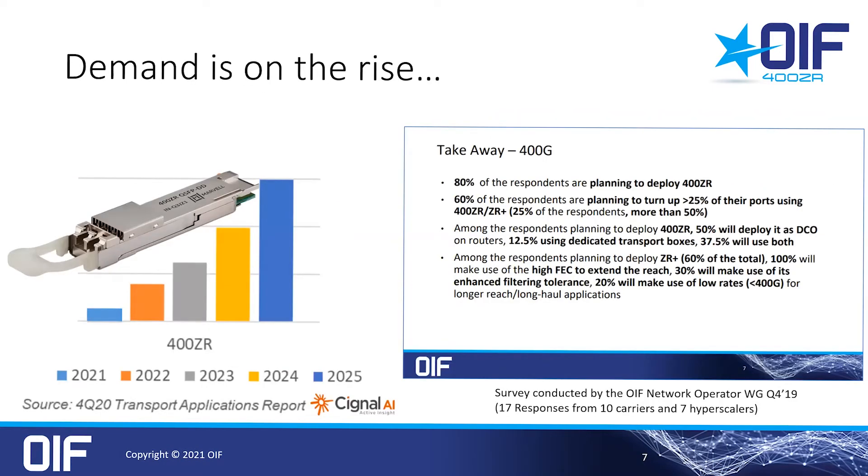With all of these advantages, there is huge demand for 400ZR. You can see some highlights from an OIF survey on the right side of the slide. We had responses from 17 of the largest carriers and cloud service providers, and 80% of them replied that they intend to deploy 400ZR. Volume shipments started this year and will grow dramatically. In this market study by Signal AI, they show the growth of 400ZR ports and an expected market of hundreds of thousands of modules over the next few years.